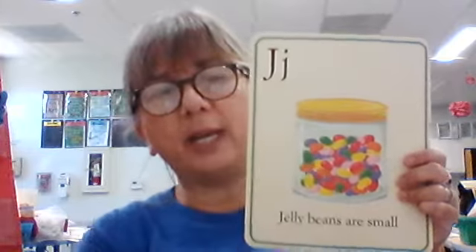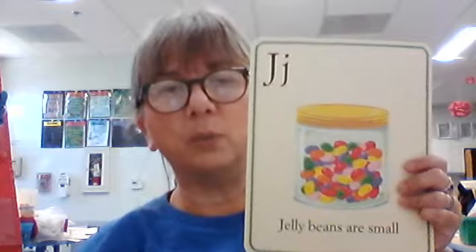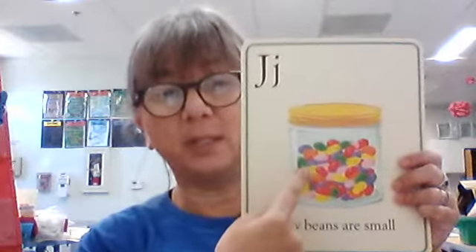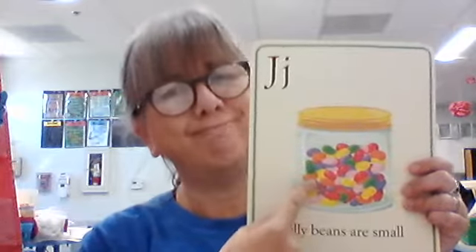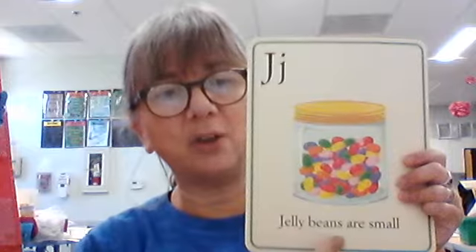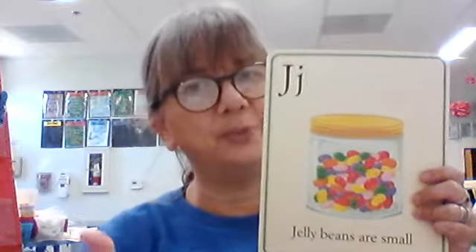Big J, little J. What begins with J? What sound does it make? J. And what is this a picture of? Jelly beans. Our sentence says, jelly beans are small. Is that true? Thumbs up — they're tiny. But they're so small you think, oh, I can eat more of those. No!